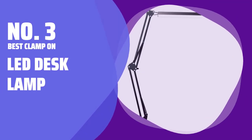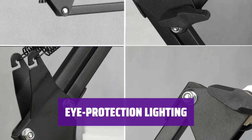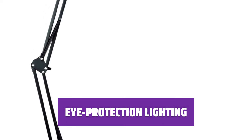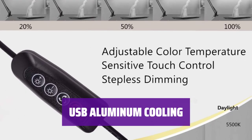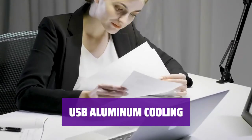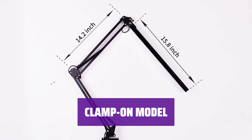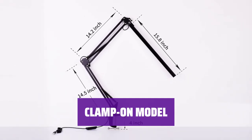Number 3: Best Clamp-On — LED Desk Lamp. This lamp has a sleek look and offers adjustable brightness levels with button control. It also comes with a 2-year warranty for peace of mind. With 30 different options for glare and flicker-free illumination, this lamp is praised for its perfect light and energy-saving LED technology. The built-in LED features USB aluminum cooling and saves 80% more energy than conventional bulbs, lasting up to 60,000 hours. The clamp-on model makes it movable and usable in a variety of spaces, making it a versatile lighting option.